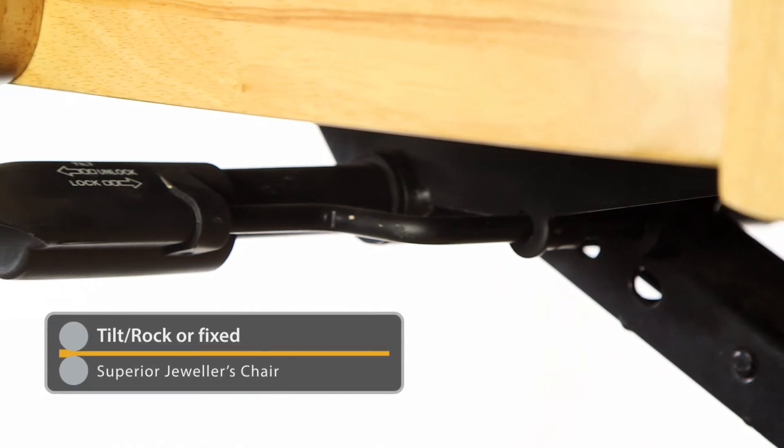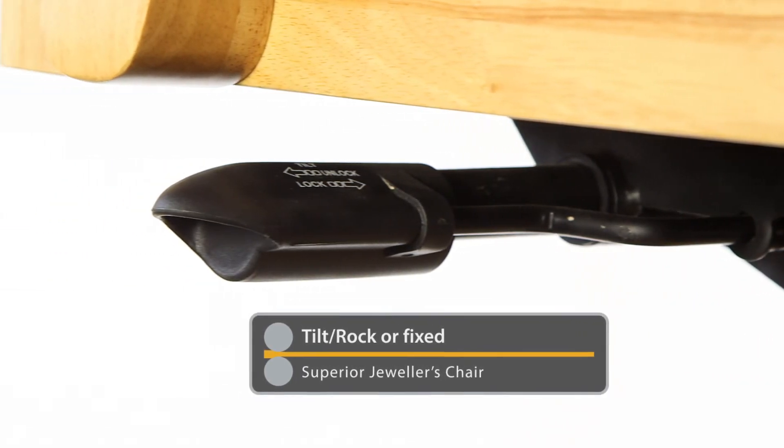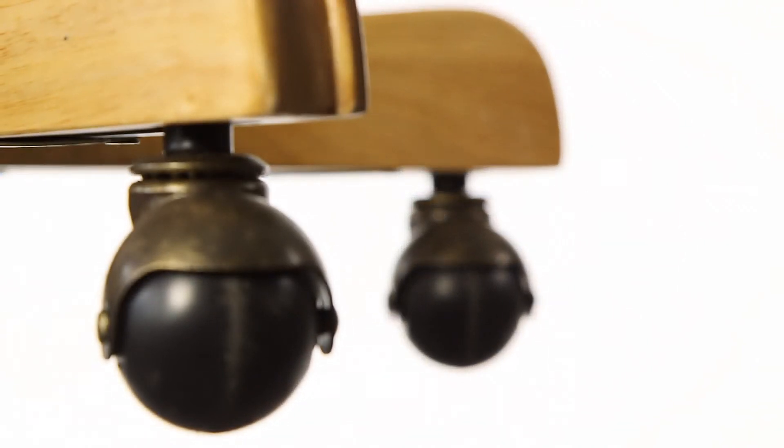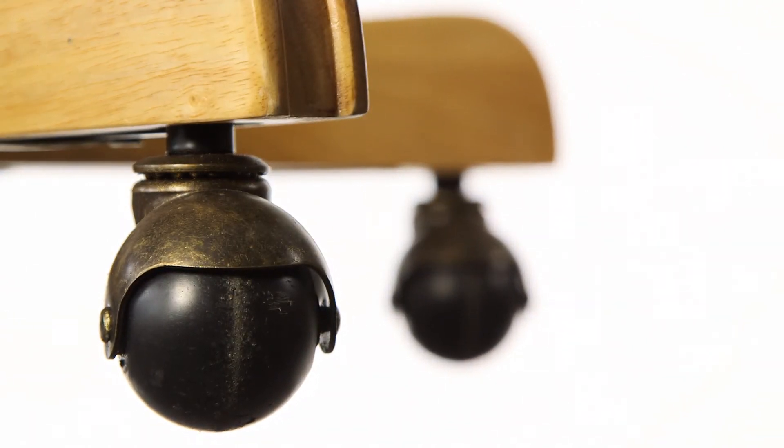In addition, it has a tilt and rock position, or the position can be fixed, while the wheels ensure you can deploy the chair quickly and easily whatever you're doing.